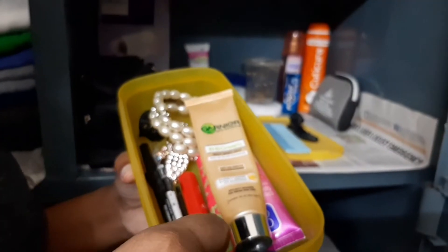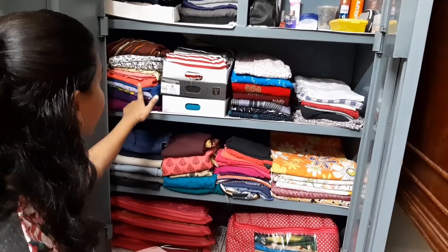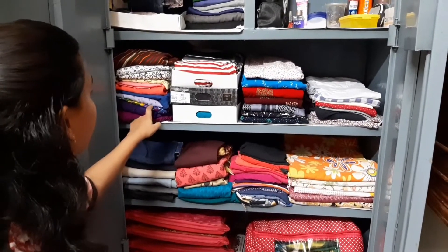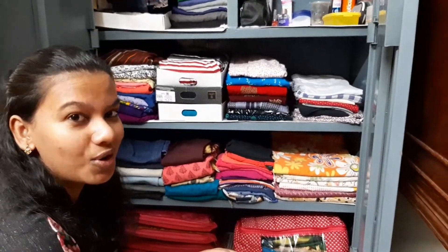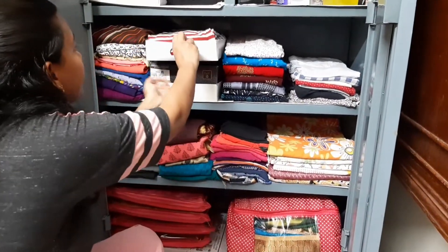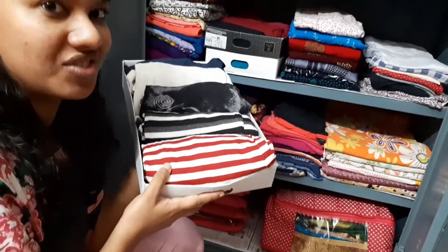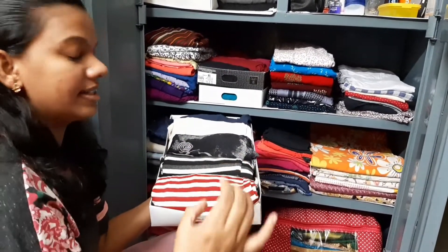In this box I kept all my cosmetics — comb, clips, bangles, creams, and eyeliner. Moving to the next section, here I have my clothes. Here are my kurtis which I wear outside, folded and arranged by color. You can keep the kurtis you use frequently on top. I've also used cloth boxes here — in the first one I have arranged my t-shirts which I wear with jeans, folded and rolled so I can easily select and take them.